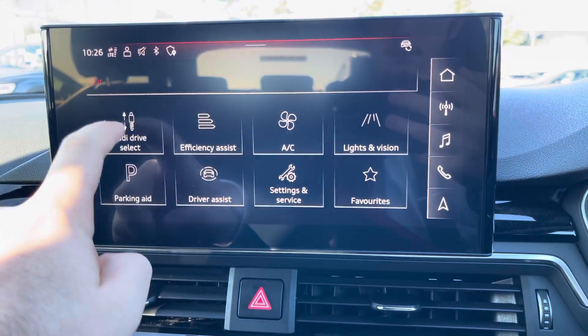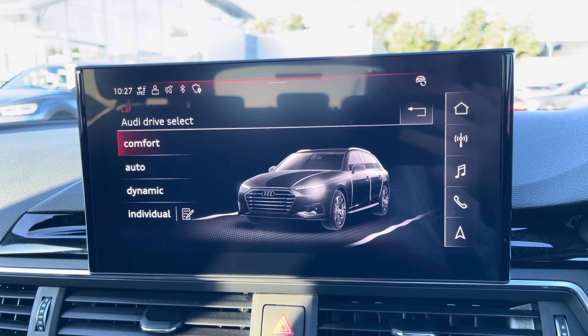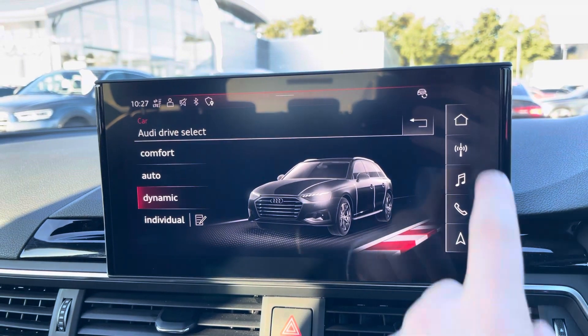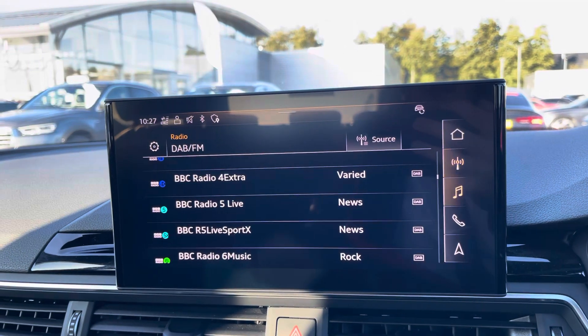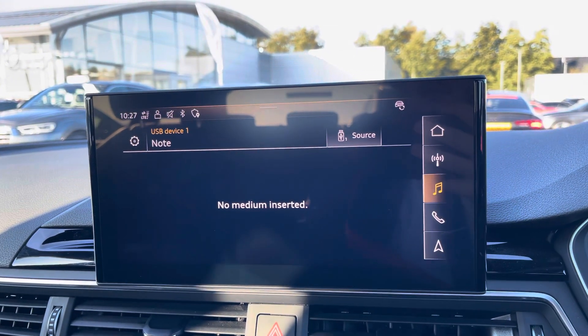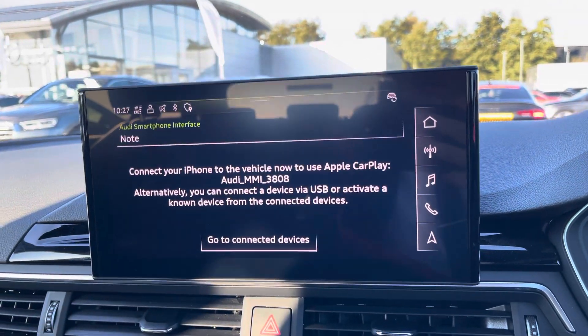The MMI houses menus such as Audi Drive Select, allowing you to choose between a range of driving presets such as Dynamic for a sportier feel or Comfort for a longer drive. It also has your DAB radio, meaning you can tune into your favourite radio stations, as well as external media outputs, meaning you can play your favourite songs on the go.